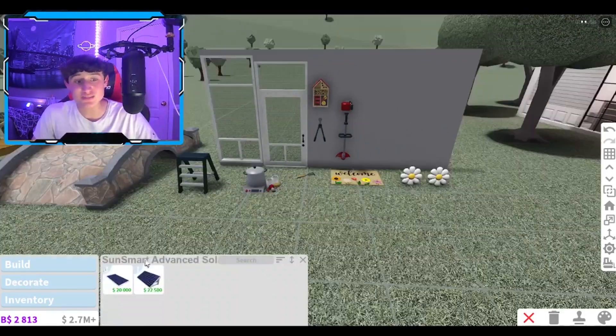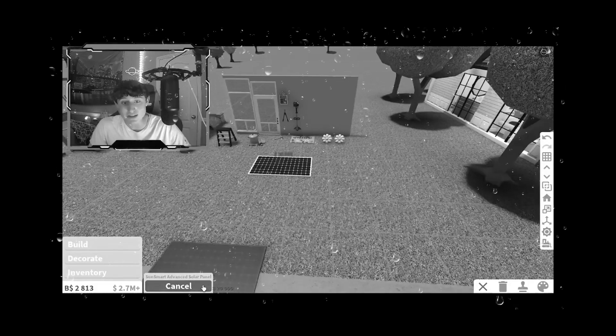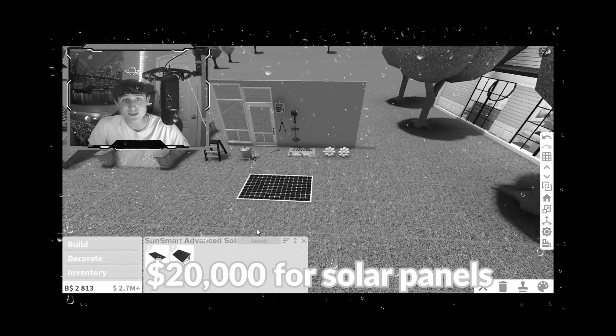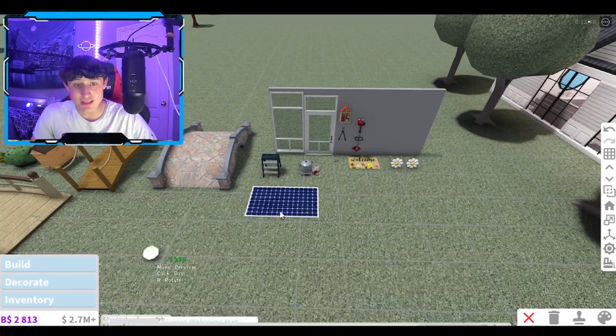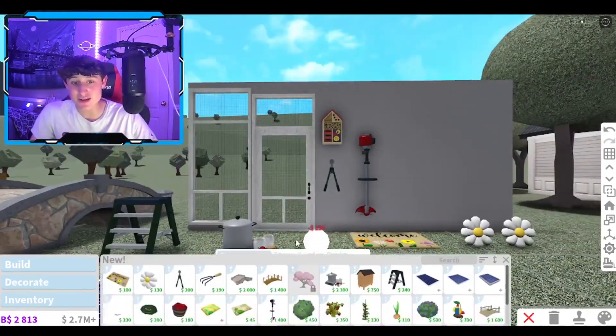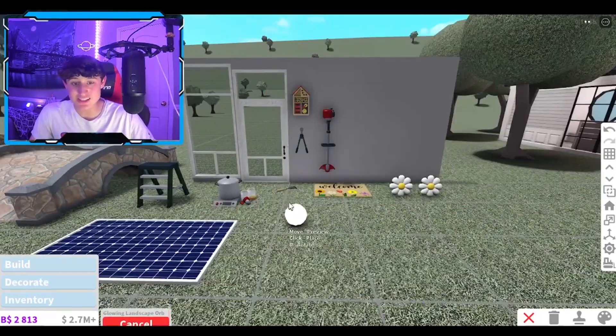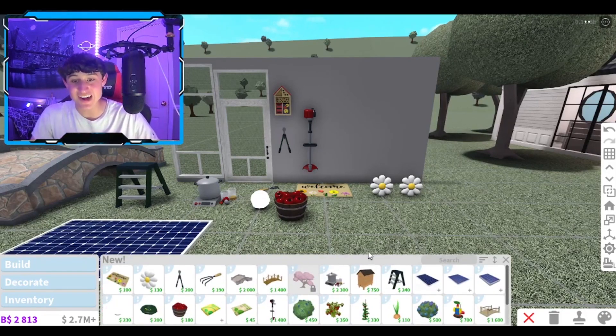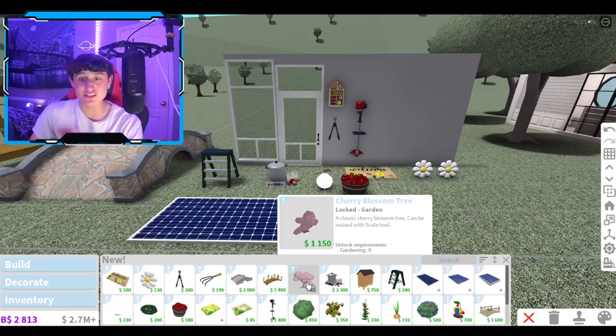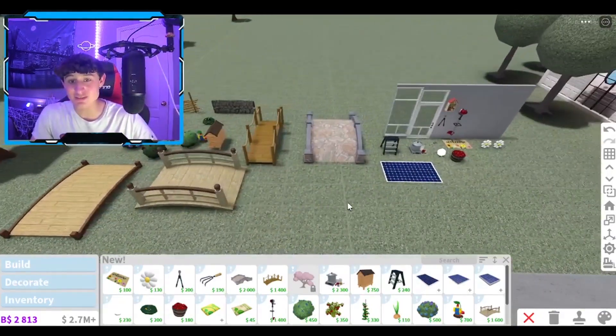We also have solar panels — literally, Bloxburg has solar panels now! They cost $20,000. That's kind of a lot, but they do help your bills, so it's kind of worth it. We have a glowing landscape ore, which is pretty cool — if you want to recreate the Piggy map or a carnival map, that'd be so sick. We have a bin of apples, because who doesn't want them apples? And we have our very own cherry blossom tree, though my gardening skill is kind of low so I can't really get it.